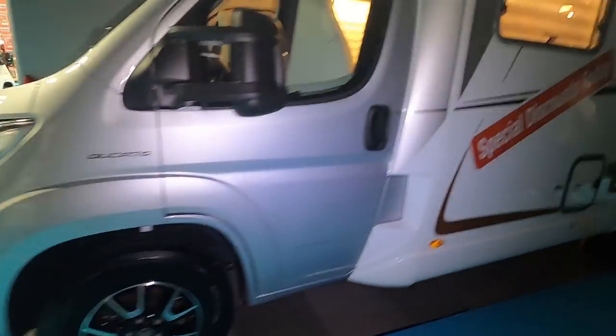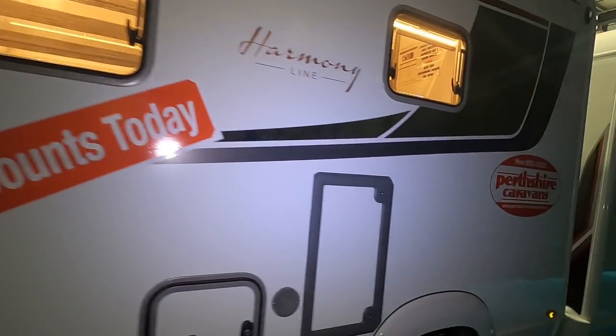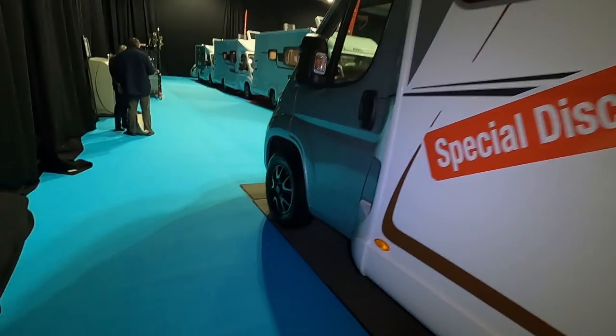A little bit dark in here. Special discounts today — good job I'll put my light on. It's very nice.